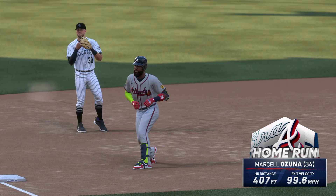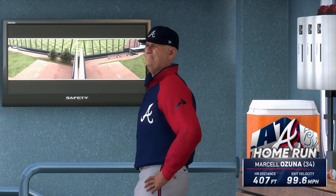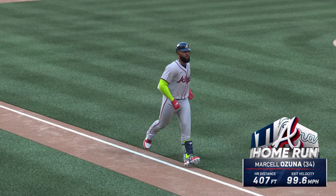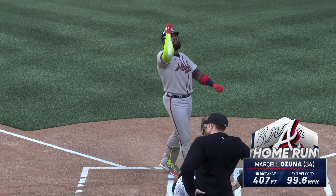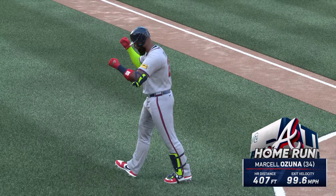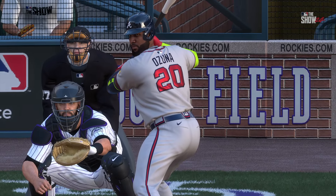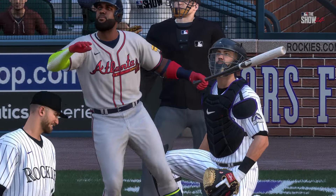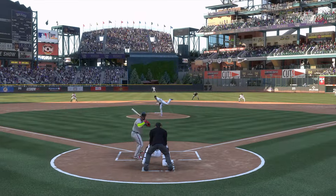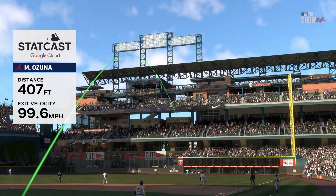Anytime you can punch out the top two guys in a lineup to start an inning, you've got to be feeling pretty good out there on the mound. When you think of having distractions — table setters on the base paths — and all of a sudden this one is blasted to right! Way back there and gone! His second home run of the series. The Braves score first. It's 1-0. That's a fun way to take the lead — just hit one out of the park.